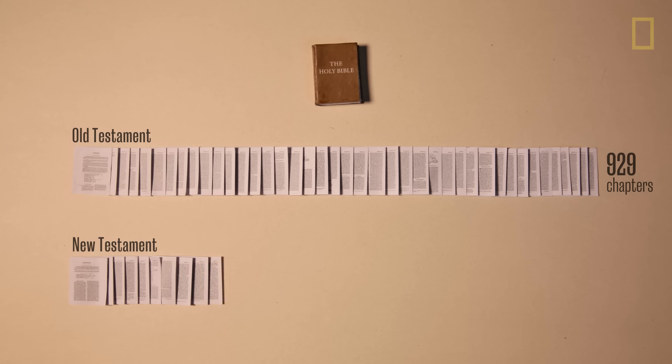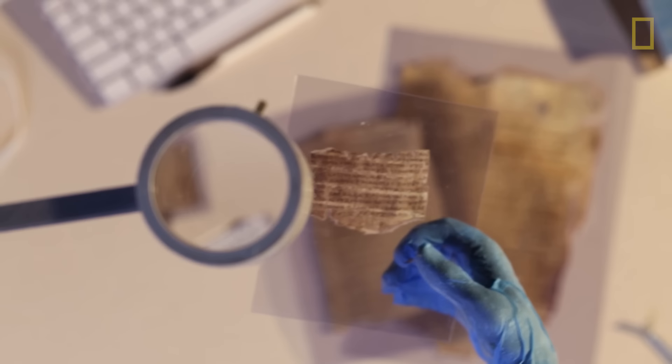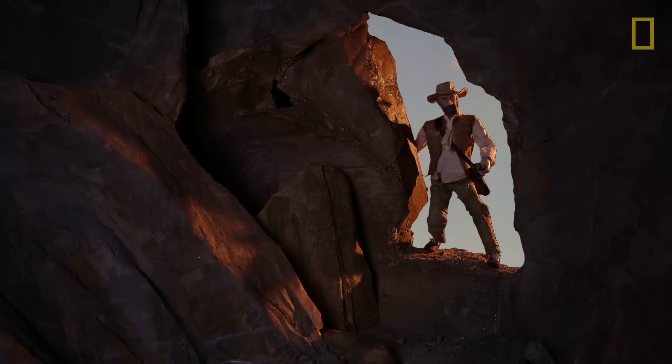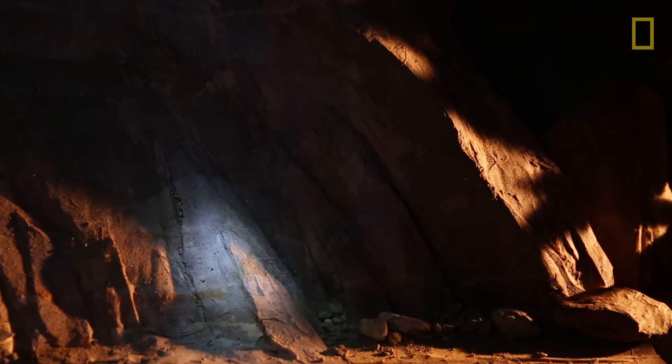Large portions of these biblical stories are represented in 400 of the oldest manuscripts studied so far. Although a few are complete, most are either incomplete or fragments. Today, the search for more manuscripts continues. What other treasures, like the Dead Sea Scrolls, are yet to be found?